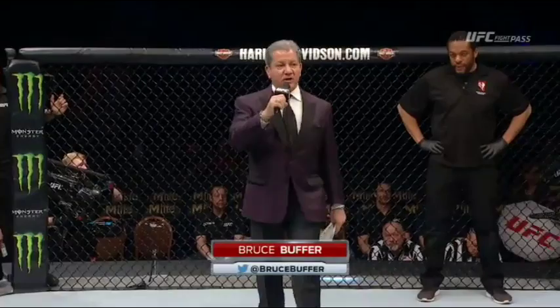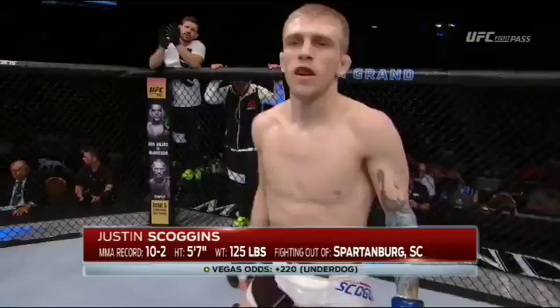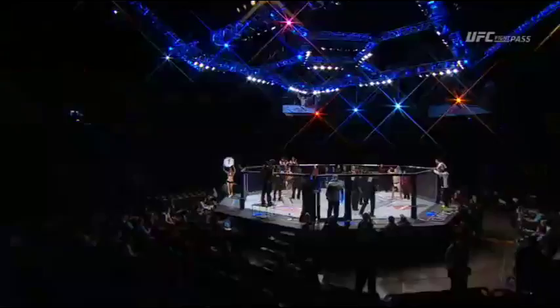This fight is three rounds in the UFC Flyweight Division. Introducing first, fighting out of the blue corner, a mixed martial artist holding a professional record of 10 wins, 2 losses. He stands 5 feet 7 inches tall, weighing in at 125 pounds, fighting out of Spartanburg, South Carolina — Justin Scoggins.